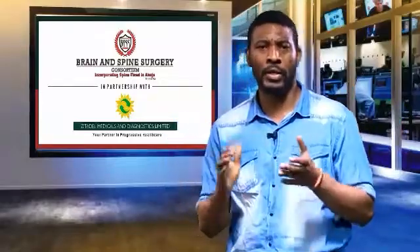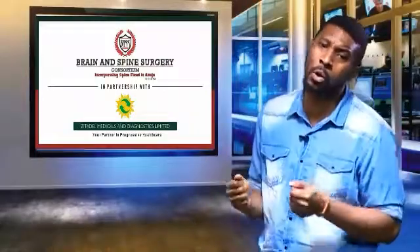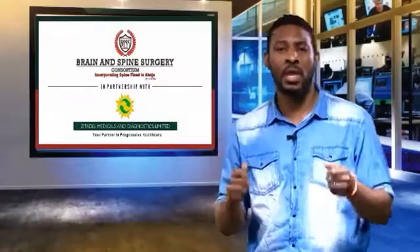Good day viewers. It's a great day today in the city of Abuja. My name is Douglas Emeka Okor, consultant neurosurgeon with the Brain and Spine Surgery Consortium here in Abuja.